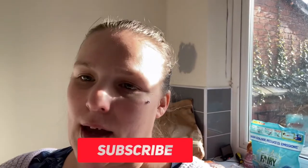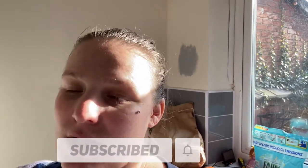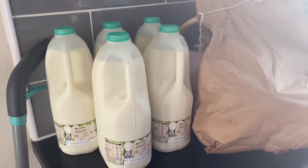Hi guys, and welcome back to our channel. Today we have a weekly food shop from Ocado. I've done a weekly shop at Ocado and I'll show you what meals we're going to make. If you like this sort of video, please like and subscribe, and let's get on with it.